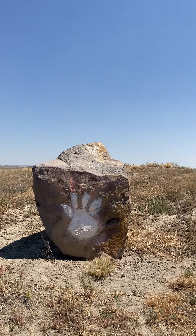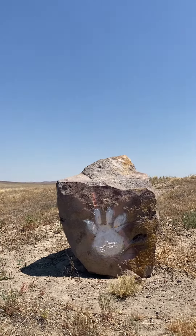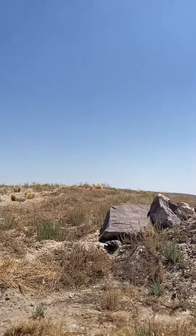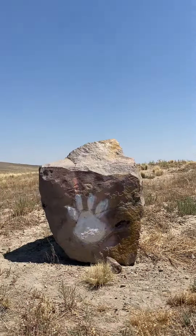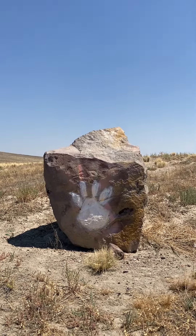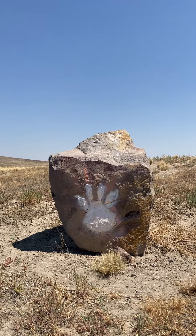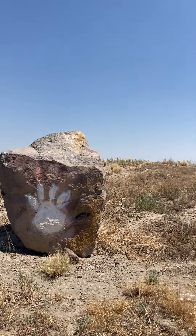That looks like a kindergartner put their hand on it to make a turkey. I have to wonder, is this one even real or is that just marking the colors for today? It looks like they painted over it — it was yellow and now it's got white over it. See orange behind it. Looks like fuck shit to me.